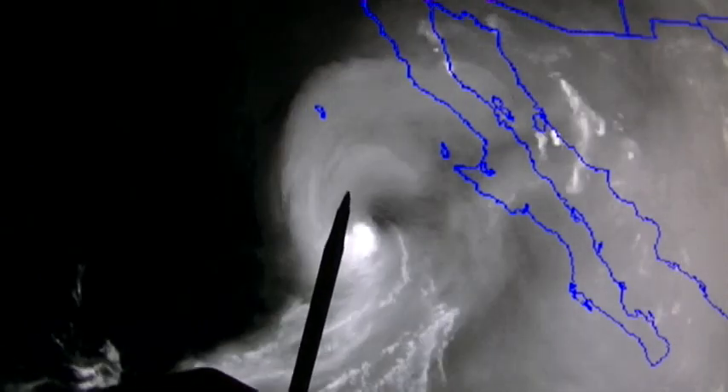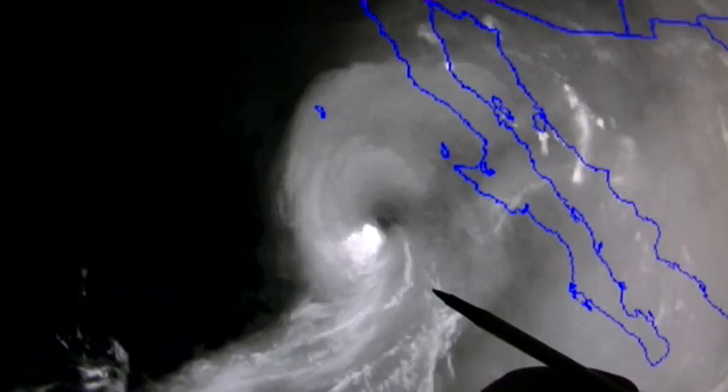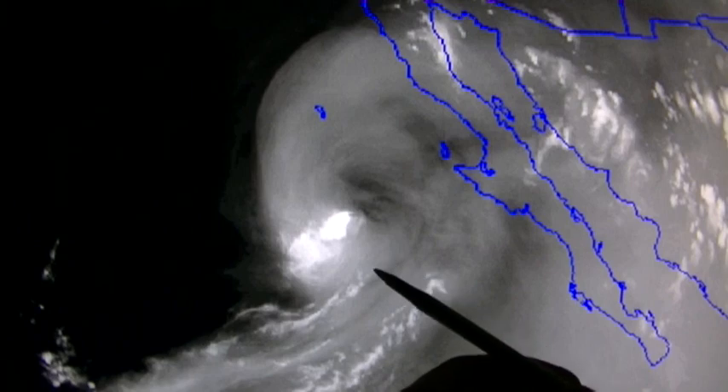That is the HAARP downburst of dry air. And now if you look down here, it's lost its rotation.